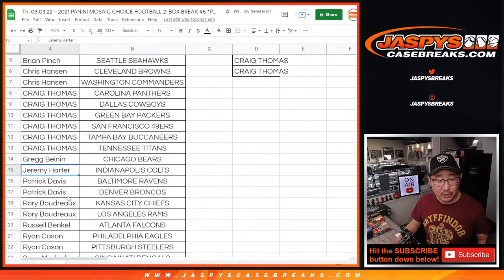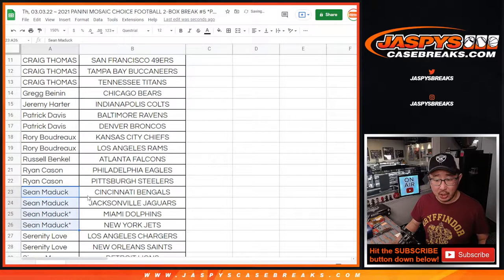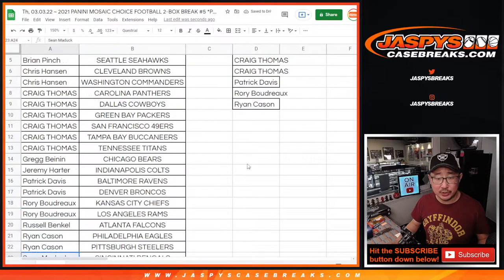Greg with just one. Jeremy with just one. Patrick with two, that's an entry. Rory with two, that's an entry. Russ with just one. Ryan with two teams, that's an entry. Sean has four teams, that's two entries.